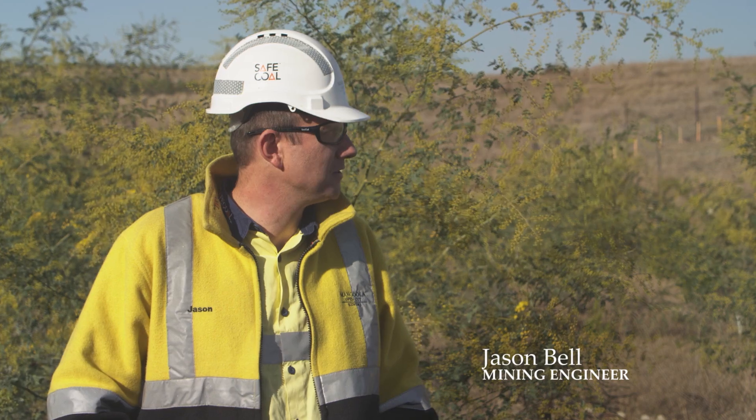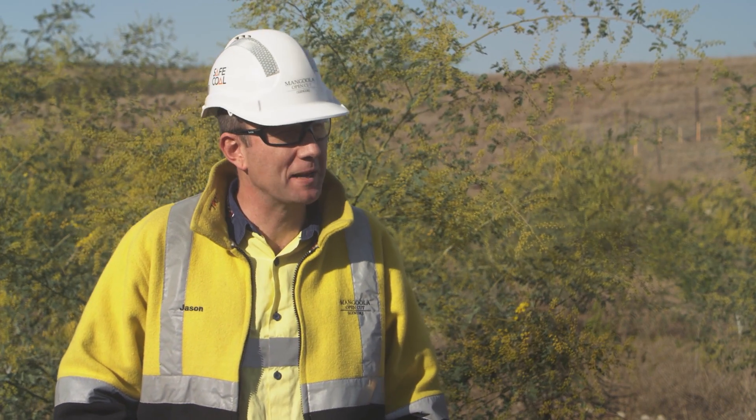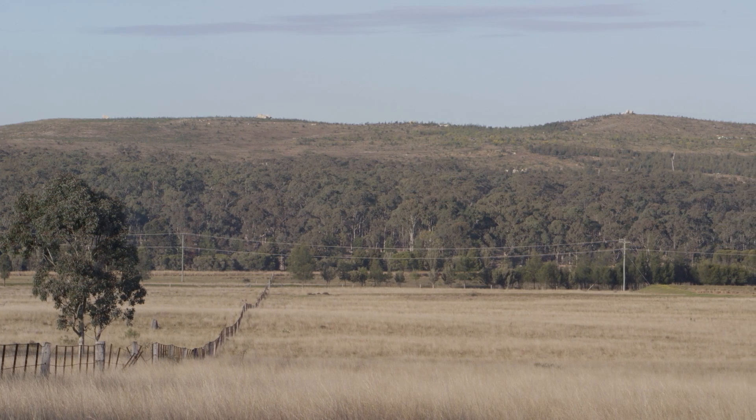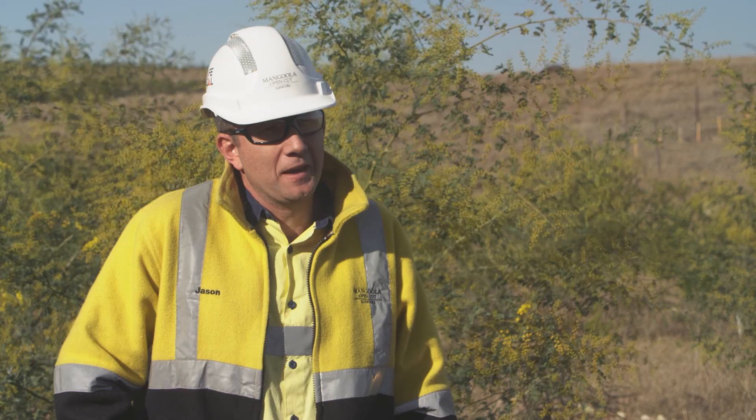Everybody sees the advantage in having good natural landform left behind. It just makes you feel good, something we should do. I want my kids' kids to drive past this place and for my kids to tell them, 'Grandpa used to work in that mine,' and they won't be able to see where it was.